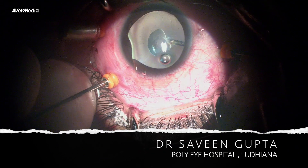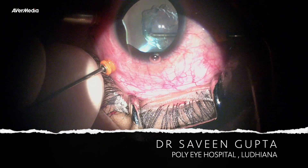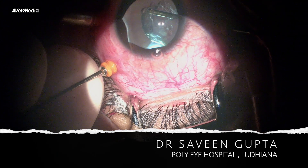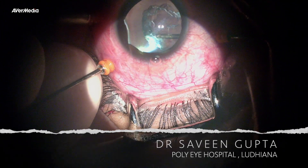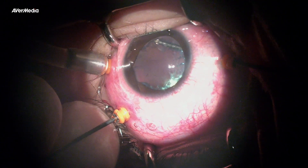This surgery is of a 16-year-old high myopic patient, presented with loss of vision for one year post-squint surgery. Patient had subtotal rhegmatogenous retinal detachment with macula off, with grade C PVR in a high myopic cataractous eye.